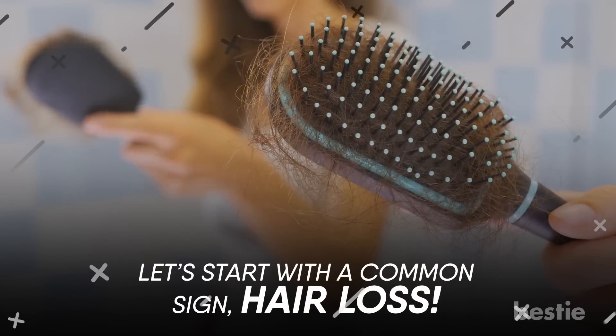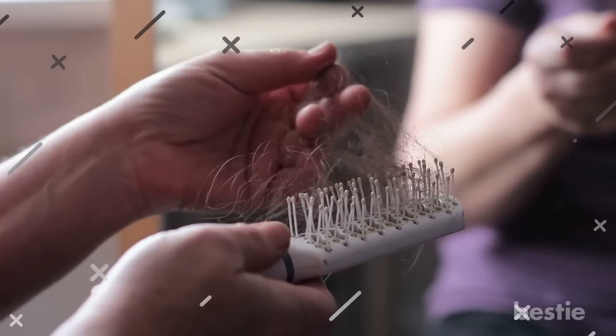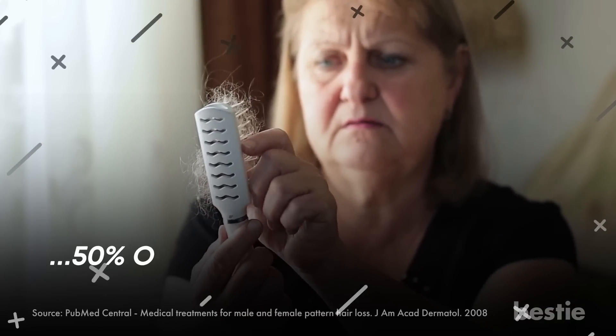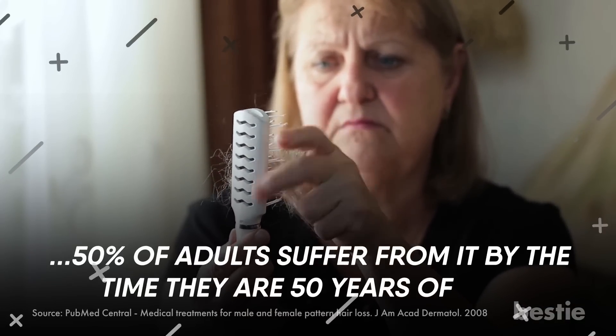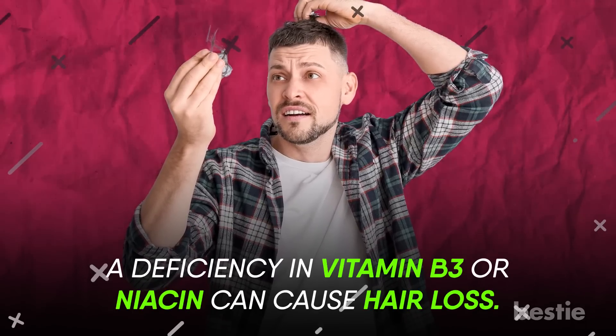Let's start with a common sign: hair loss. Hair loss is a common occurrence for those who are vitamin deficient. In fact, it's so common that almost 50% of adults suffer from it by the time they're 50 years of age. A deficiency in vitamin B3 or niacin can cause hair loss.